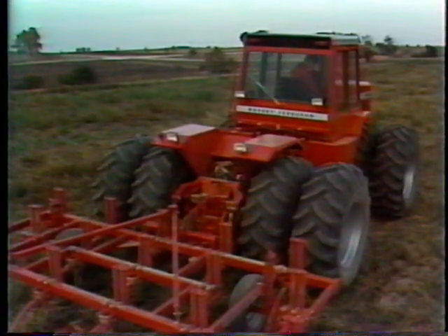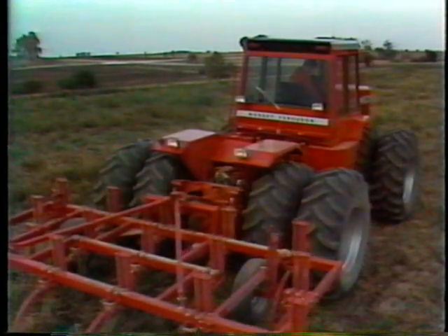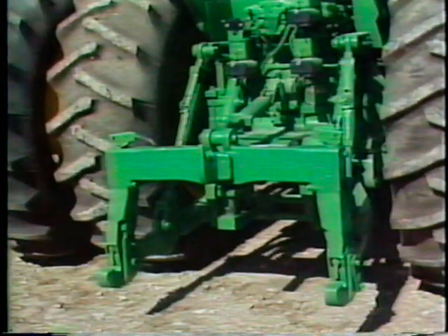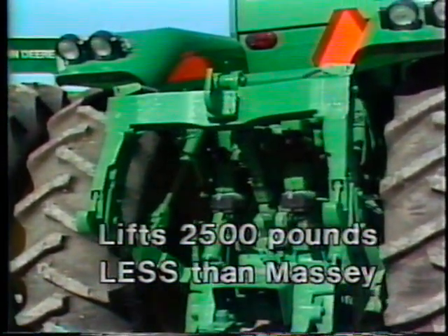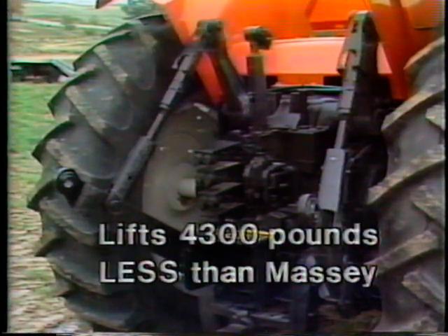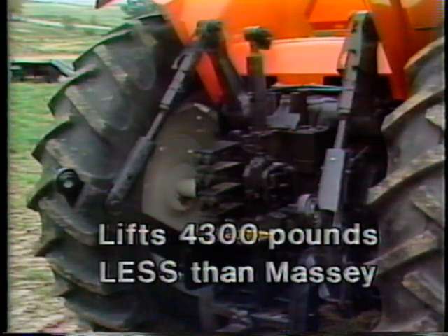Massey offers another hydraulic advantage when it comes to lift capacity. Each of Deere's two smaller models lift 2,500 pounds less than Massey's comparable 4800 and 4880 models. One of the biggest shortcomings in the Allis Chalmers hydraulic system is its lift capacity — the 4W220 lifts some 4,300 pounds less than the comparable Massey 4800.